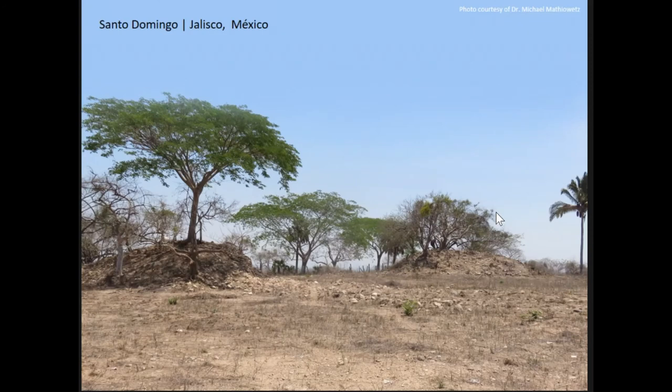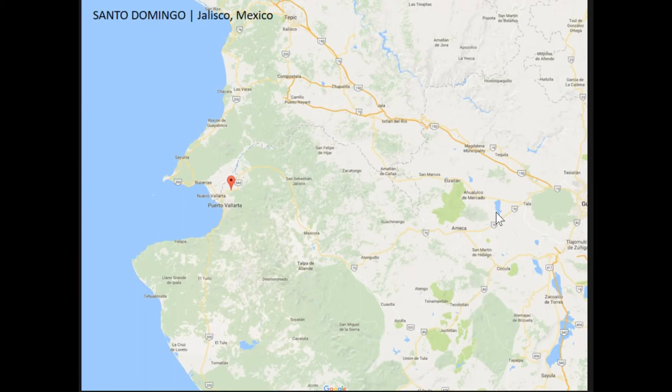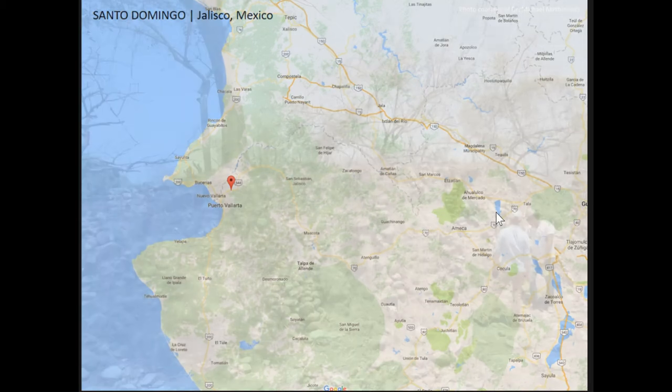We're going to leave Pacuime and head south down to the Pacific coast. We're going to look at an Aztatlan site dating somewhere between 900 to 1450 AD. It's right along the Pacific near Puerto Vallarta. It's currently under threat — there's been some construction for housing that has cut through some of the mounds at the site. We were asked while doing some other work there to fly Santo Domingo so that they could get a baseline for the site and understand how much damage is really occurring.